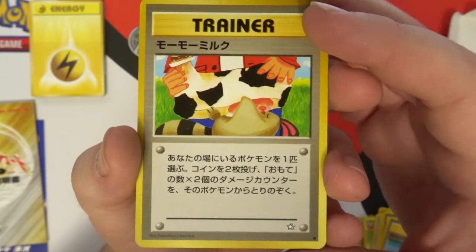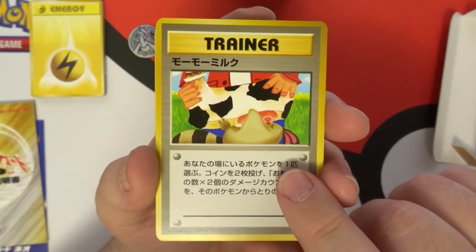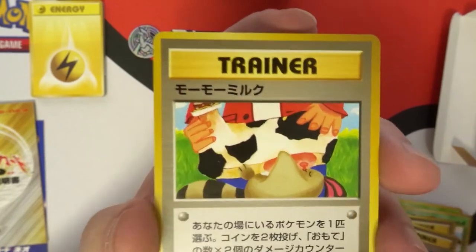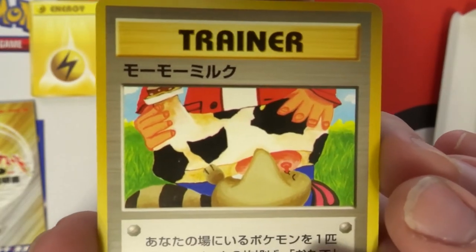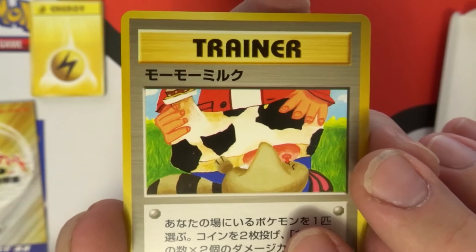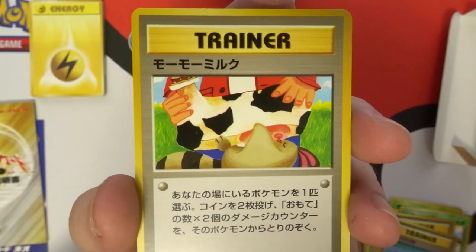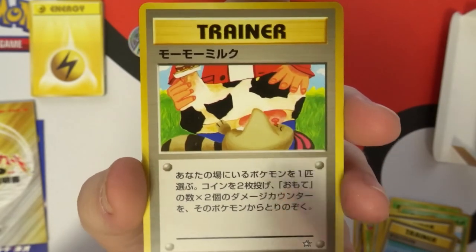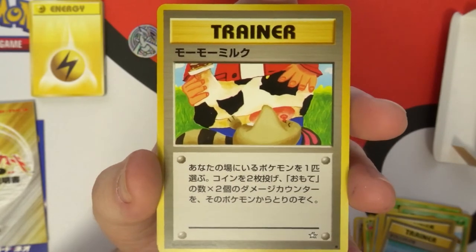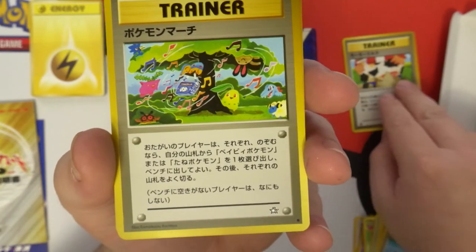Oh wow — for those of you who don't know, this is the card Moomoo Milk. When it came to the US, the art was actually changed because if you look at the top center, it's suckling on a cow teat, and it just looks like the torso of a disembodied cow — no head, no legs or nothing. From what I understand, they thought it was a little too creepy for a kid's card game, so they switched it. That's getting put in a sleeve right now.